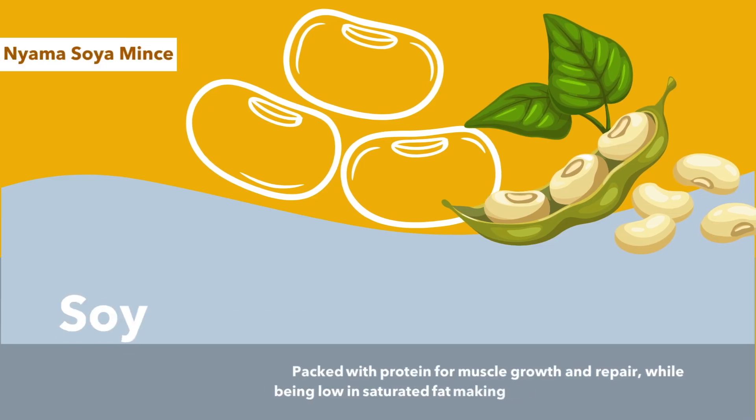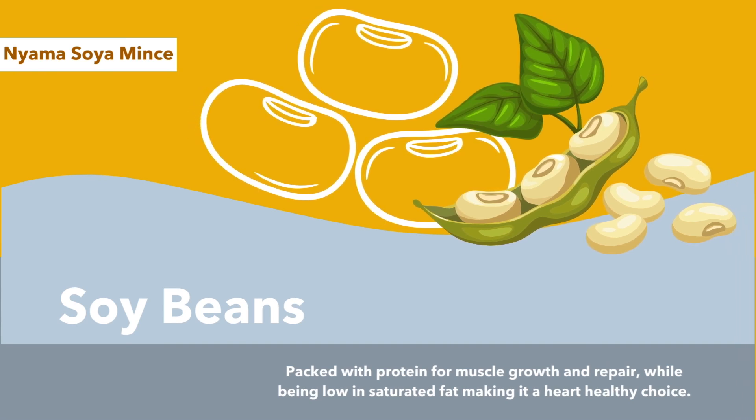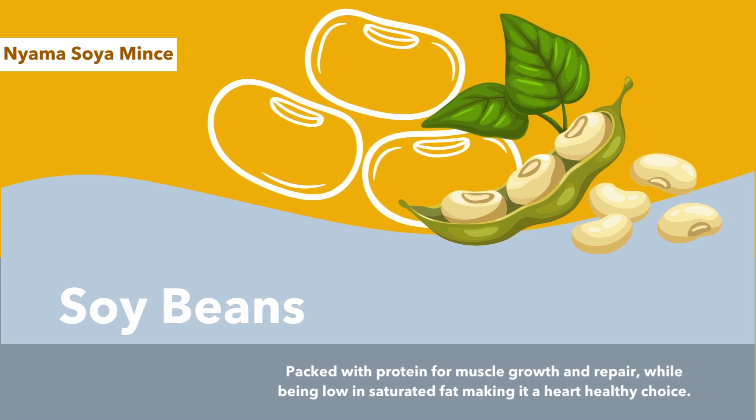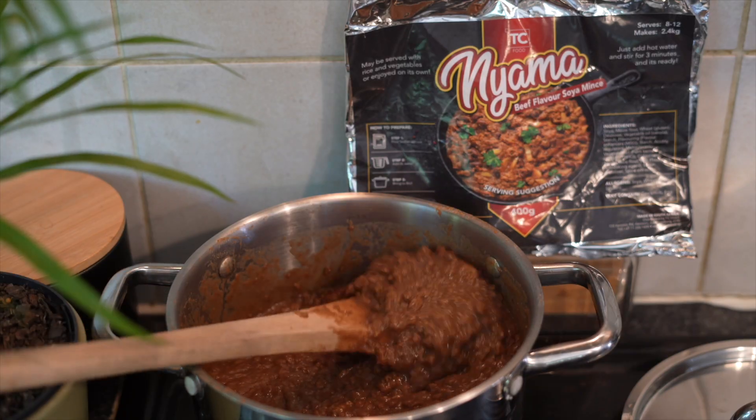Crafted from soy, this versatile meat substitute offers so many health benefits. Soy is renowned for its high-protein content, promoting muscle growth and repair, while being low in saturated fat, making it a heart-healthy choice. Packed with essential nutrients like iron, calcium and fiber, our soya mints support overall well-being with every bite.